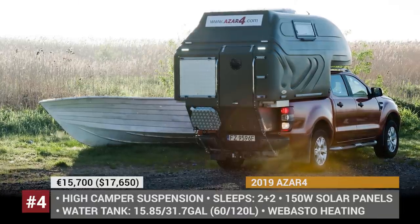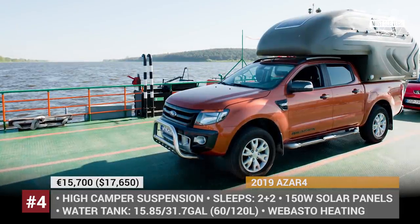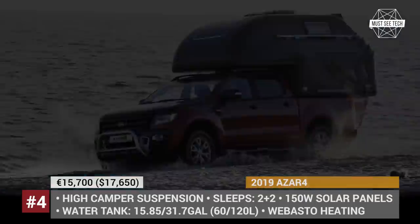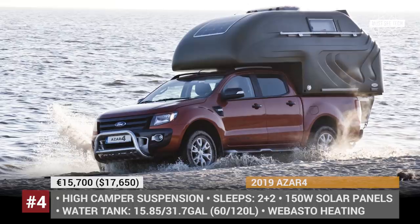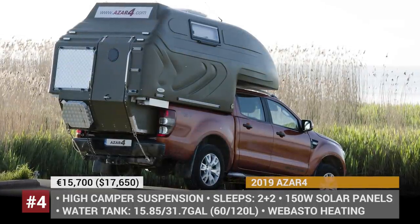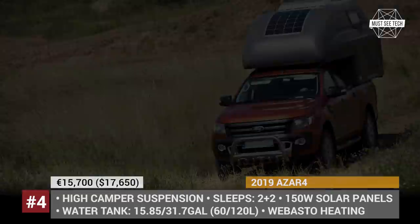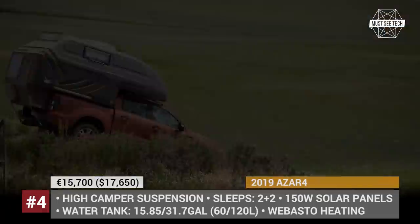Azzer 4. Previously known as the polished spike equipment manufacturer, Ventex debuted its first pickup camper in 2018. The Azzer 4 fits most popular truck models, accommodates up to 4 people, and weighs only 772 lbs. Its cabin consists of a bed measuring 3.9 by 6.2 feet, a living area, and a fully equipped kitchen with a two-burner stove and a sink.